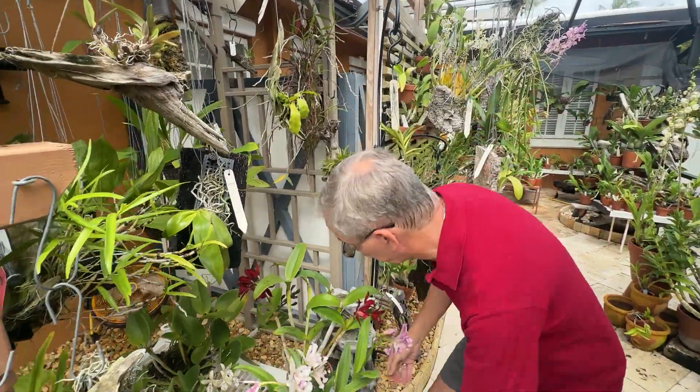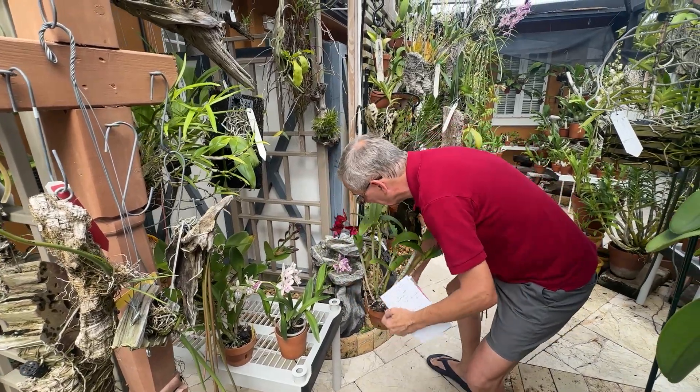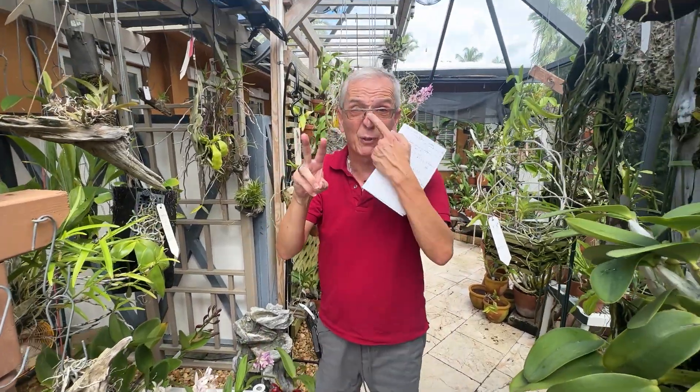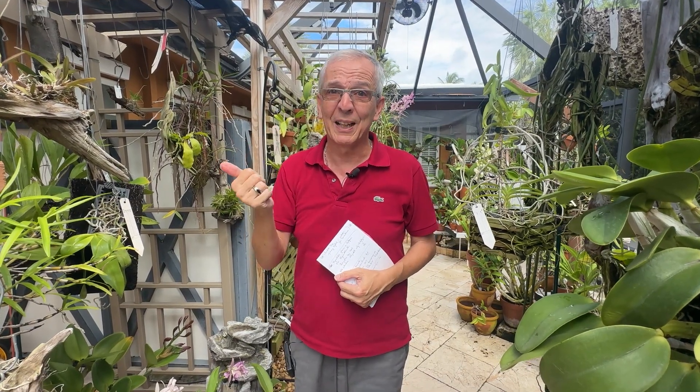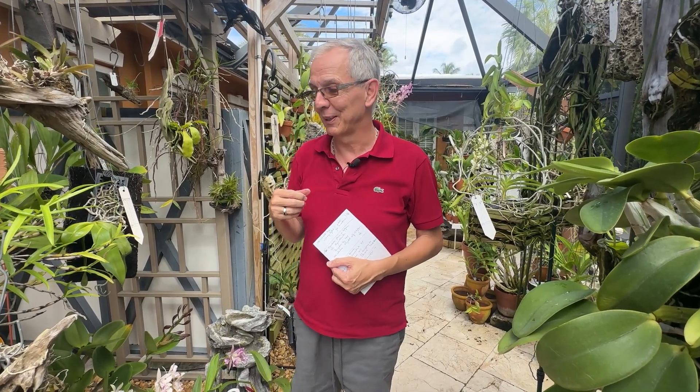Now if you do away with Brassavola: among the reclassifications, two Brassavolas were separated from the genus, just like Guarianthe was separated from Cattleya. Digbiana — which is super popular, that green flower with a big bearded lip — and Glauca. These two Brassavolas were taken out of the genus and placed into Rhyncholaelia, a new genus with only two species.